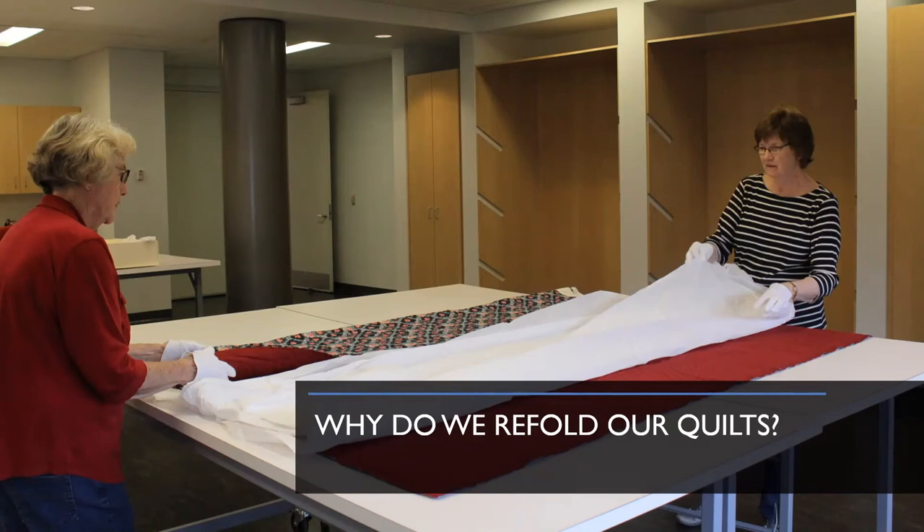Fold lines cause damage because they break the fibers down over time and can even create cracks and holes in the quilt. We never refold our quilts in halves or quarters because most historic quilts that come to us have been refolded that way so many times that they already have heavy fold lines in those areas. So we avoid the center of the quilt in either direction, and we also refold to fit back within the sides of our acid-free boxes.